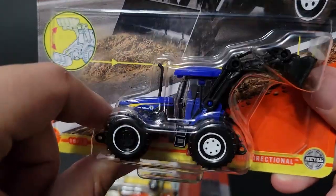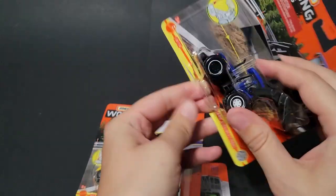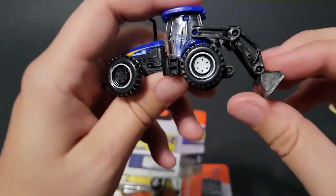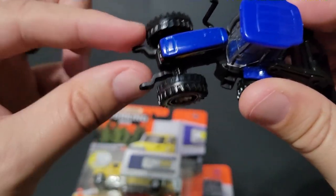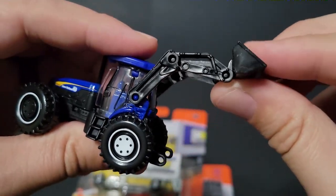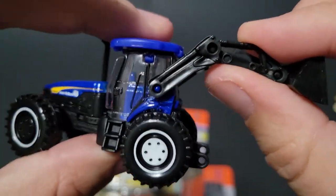Let's open that up first. The back doesn't tell you which vehicles are part of this wave, just gives you an idea of what the vehicle is and what it can do. The New Holland only goes up and down — it's got a split in the middle, and if you had some attachment you could probably put it on the front. This articulating bucket is really pretty cool.